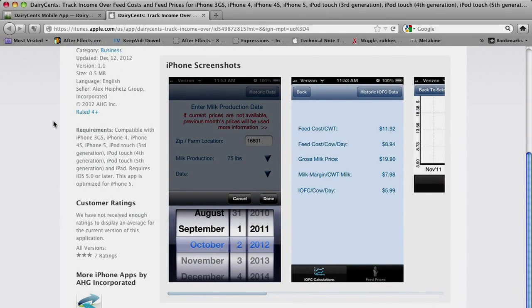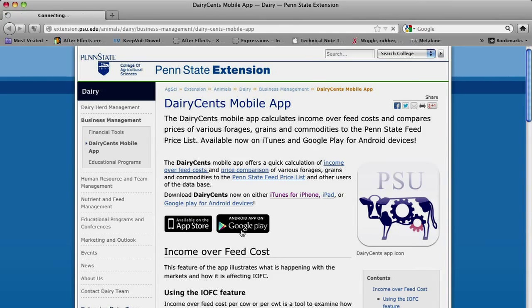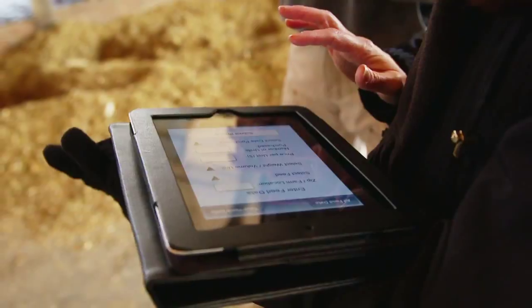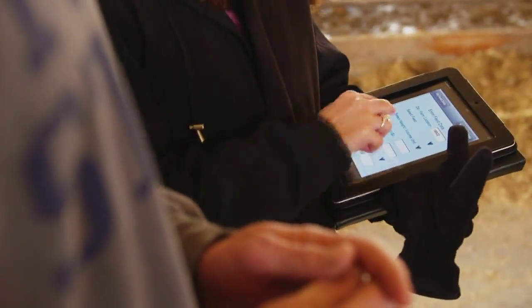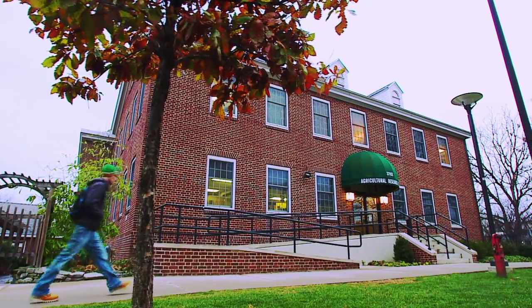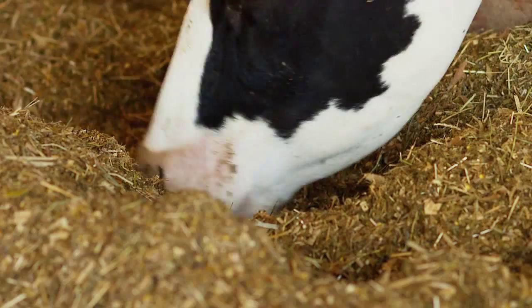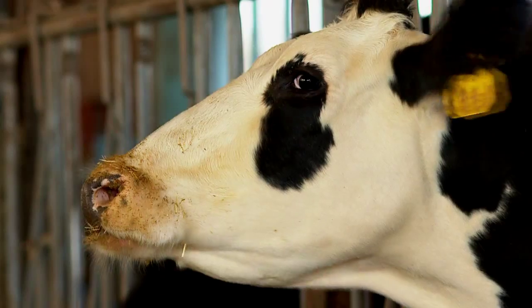The year-old Dairy Sense software has already earned acclaim, as farmers in over 40 states from Maine to Alaska have downloaded the application. A lot of the students that are in our curriculum come from farms, so this would be a perfect opportunity to take their home farm's information and get that instant result.